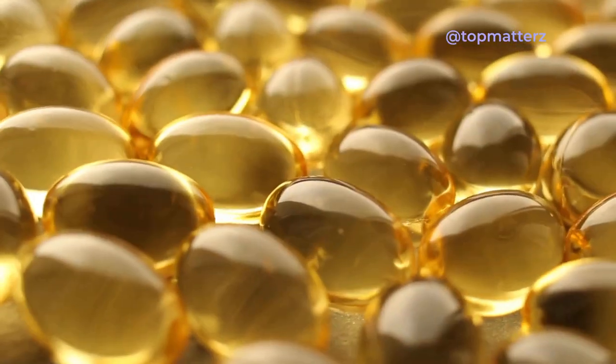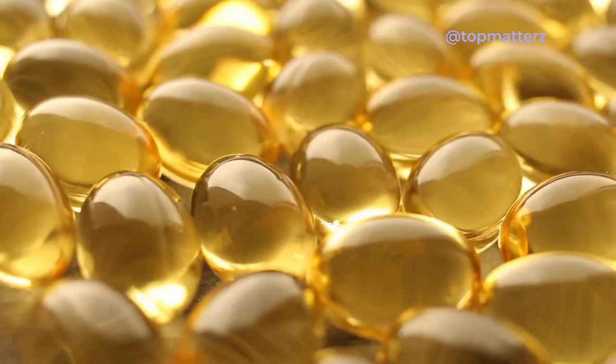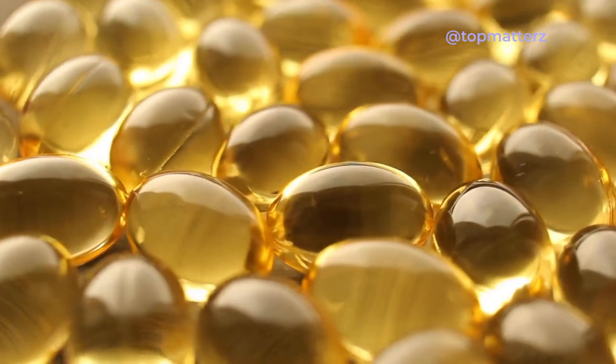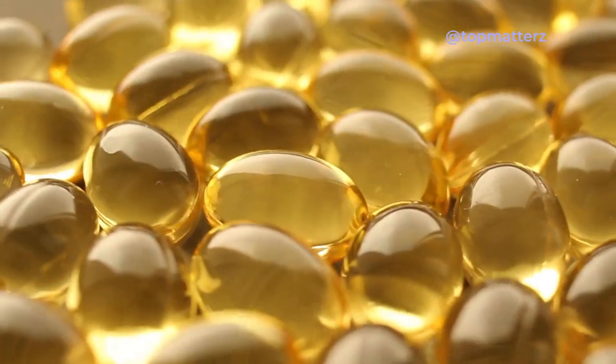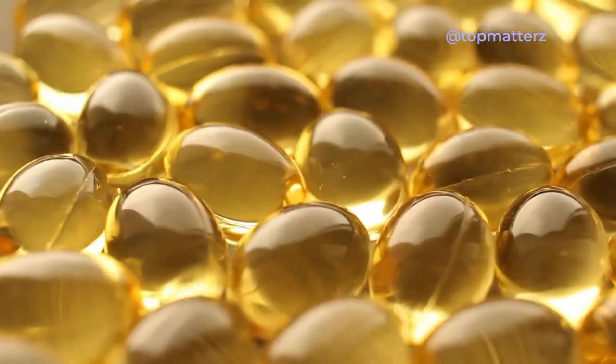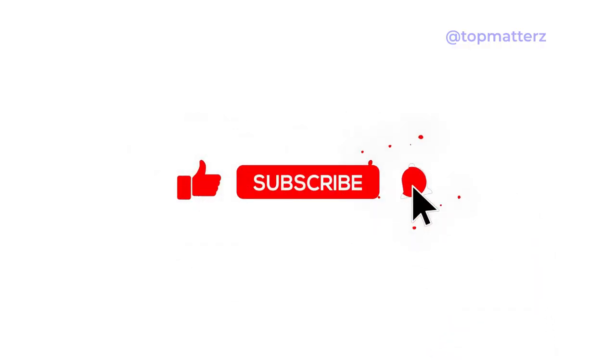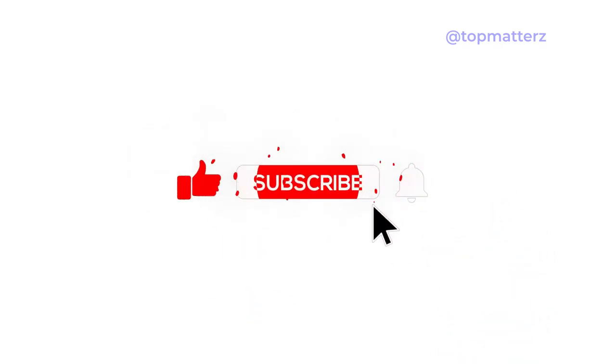Fish oil, on the other hand, is rich in omega-3 fatty acids, particularly EPA and DHA, providing benefits for heart health, brain function, and inflammation reduction. Thank you for watching. If you found this video helpful, don't forget to like and subscribe to our channel for more informative content related to health and wellness.